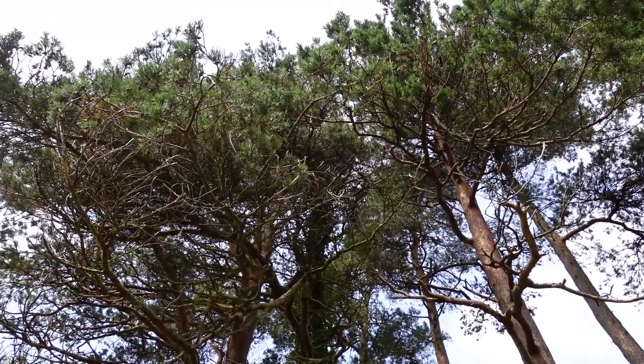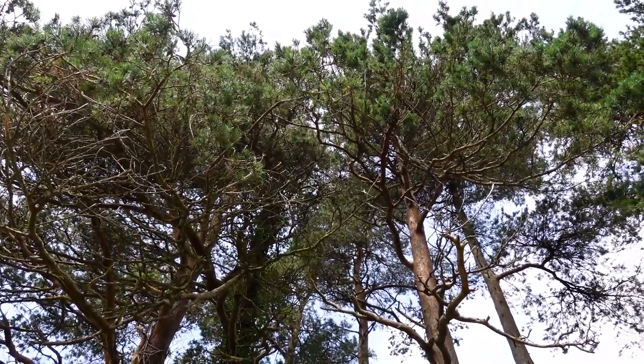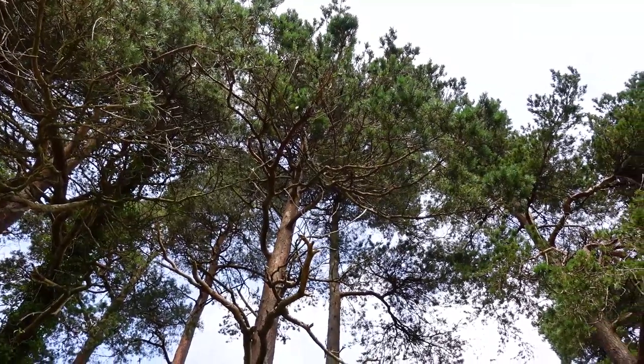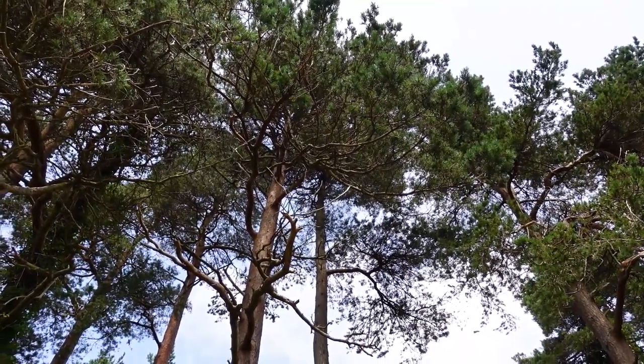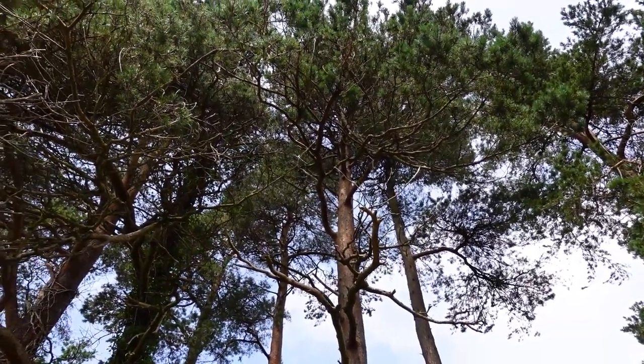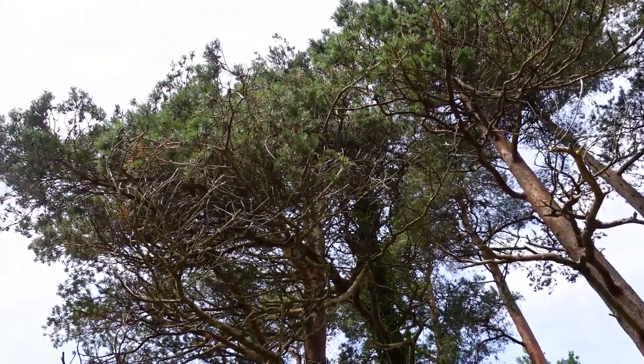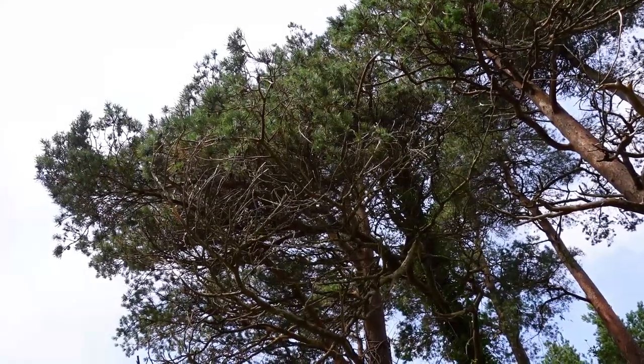We've definitely got some squirrels or something up there munching away at whatever nuts might be growing on these trees because they are just showering down at the moment. I probably shouldn't hold this up for too much longer as I think I'm likely to get pelted either on the camera or in my face.